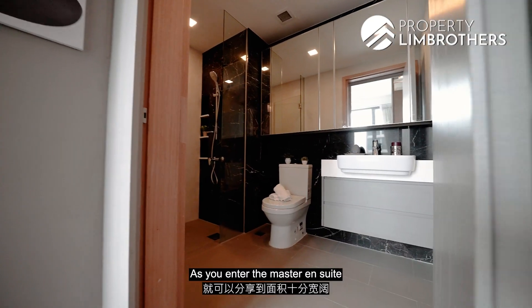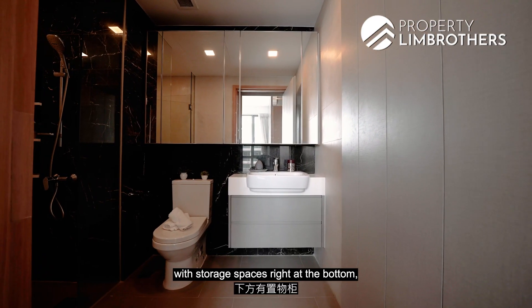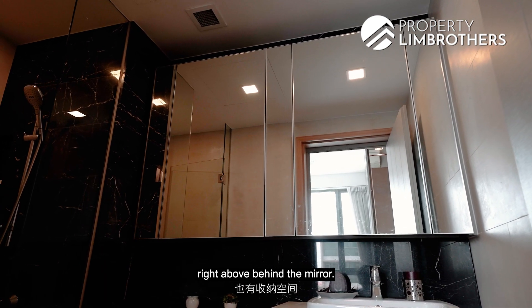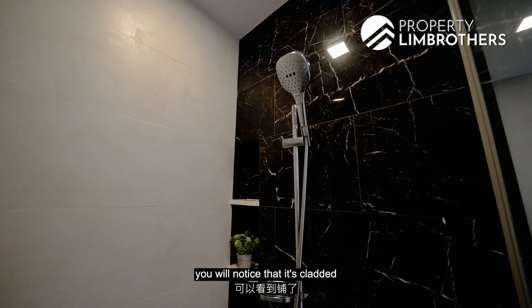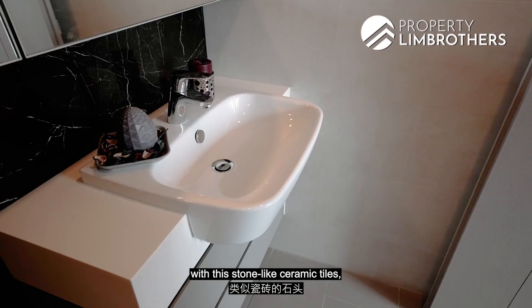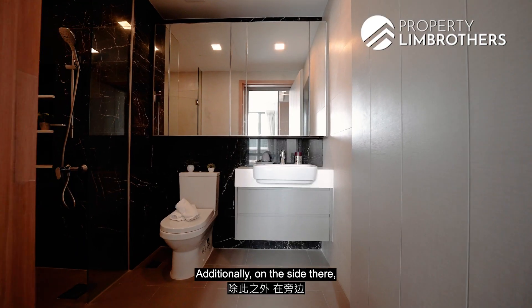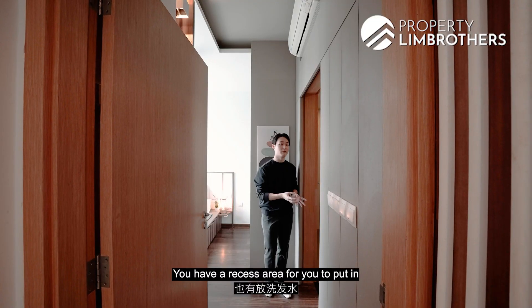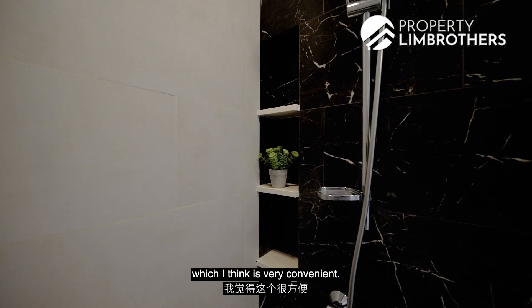As you enter the master ensuite, you will notice that the size is very generous. You have a floating vanity design with storage spaces on the bottom, as well as additional storage spaces above behind the mirror. In the standing shower area, it is clad with stone-like ceramic tiles which make the space look more luxurious. Similar to the common bathroom, there is also a recessed area on the side for your shampoo and body wash, which is very convenient.